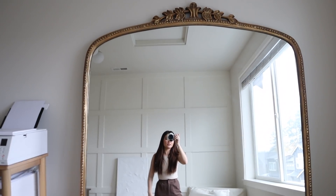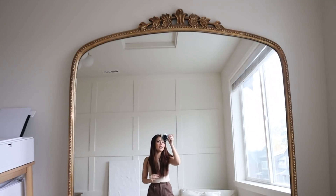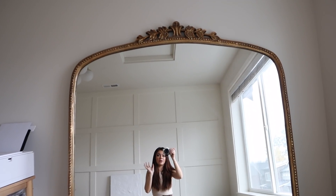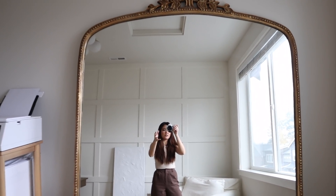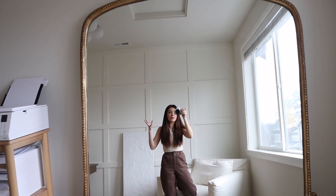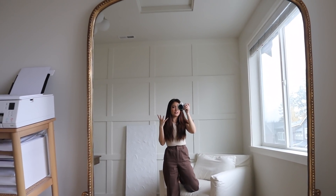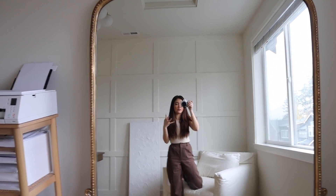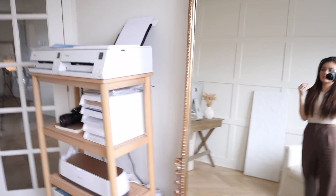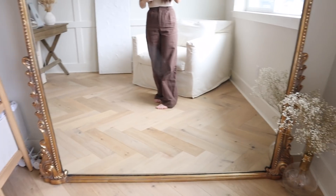This mirror is from Anthropologie — it's the Primrose mirror — and it was one of the first big purchases I made for the house. I absolutely love it; it ties the whole room together. It adds reflection from the window and almost gives the illusion of another window, reflecting natural light. This whole room is always much brighter than the rest of the house, which I love — natural light just puts me in a better mood.